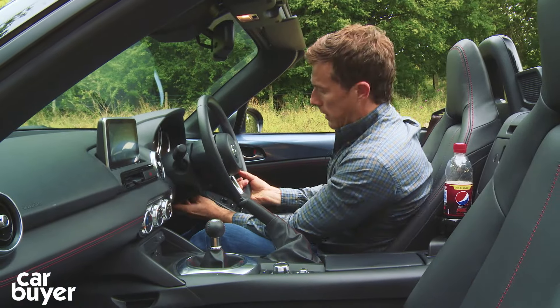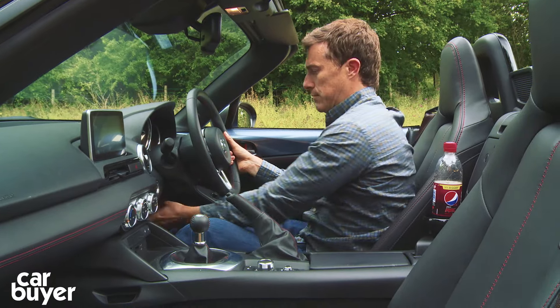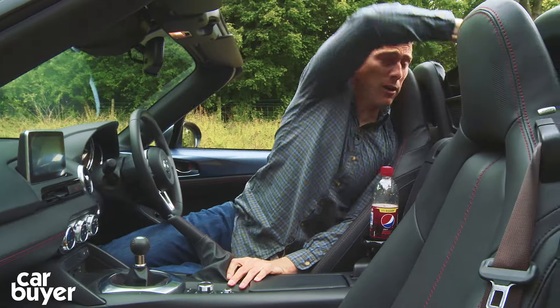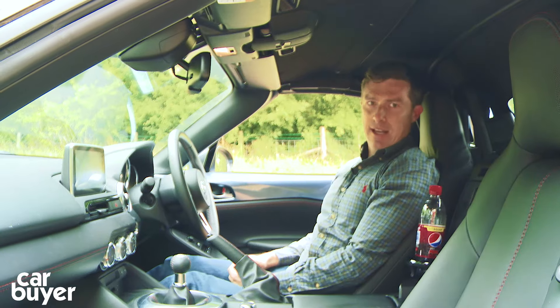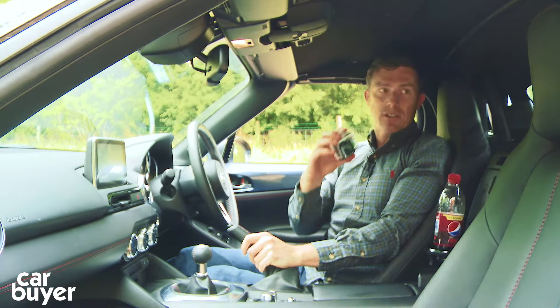While I can move the steering wheel up and down, I can't move it in and out, which is annoying. And if you're really tall, you might struggle in this car — as you can see it's pretty snug in here. And when you have the roof up, there's a bit of a blind spot over your shoulders, which can make it a little bit of a leap of faith when pulling out of junctions.